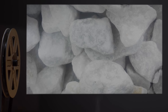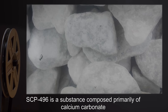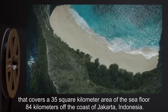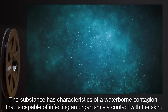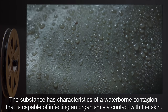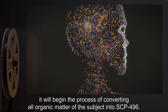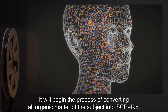Description: SCP-496 is a substance composed primarily of calcium carbonate that covers a 35 square kilometer area of the seafloor, 84 kilometers off the coast of Jakarta, Indonesia. The substance has characteristics of a waterborne contagion capable of infecting an organism via contact with the skin. Once SCP-496 has infected an organic substance, it will begin the process of converting all organic matter of the subject into SCP-496.